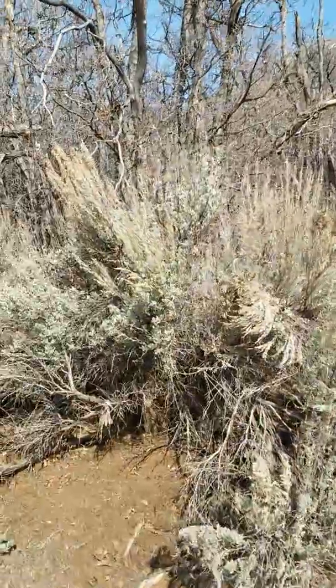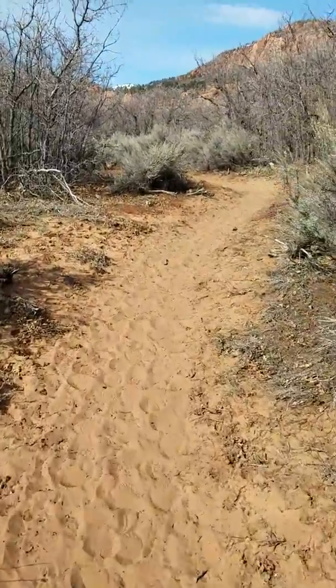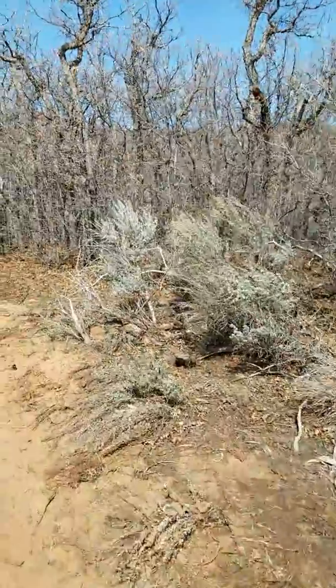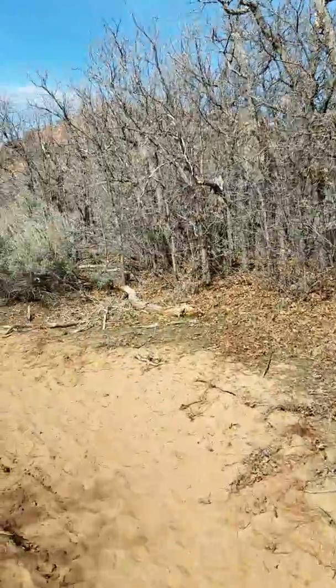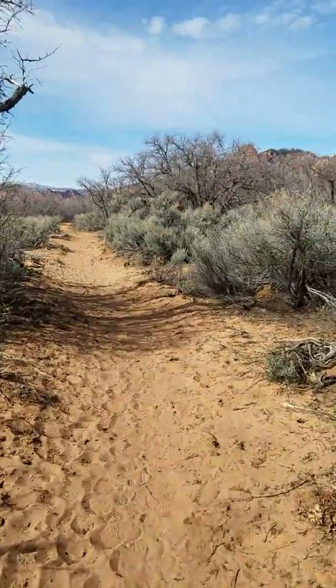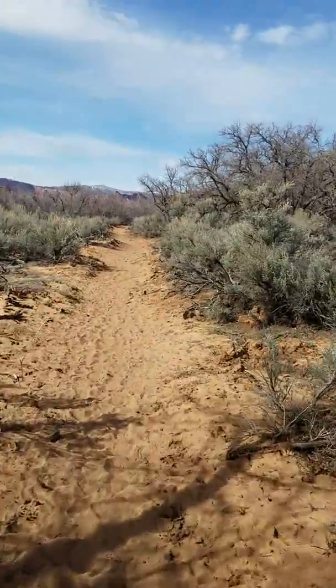There are mountain lions out here too. Let's show you how we've been hiking. If the mountain lion does attack us, hopefully it does it now while I'm recording. You hear little lizards running around.